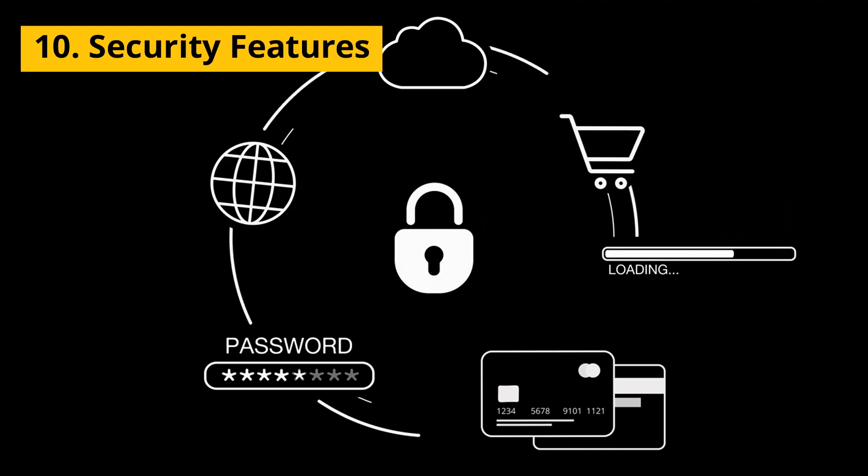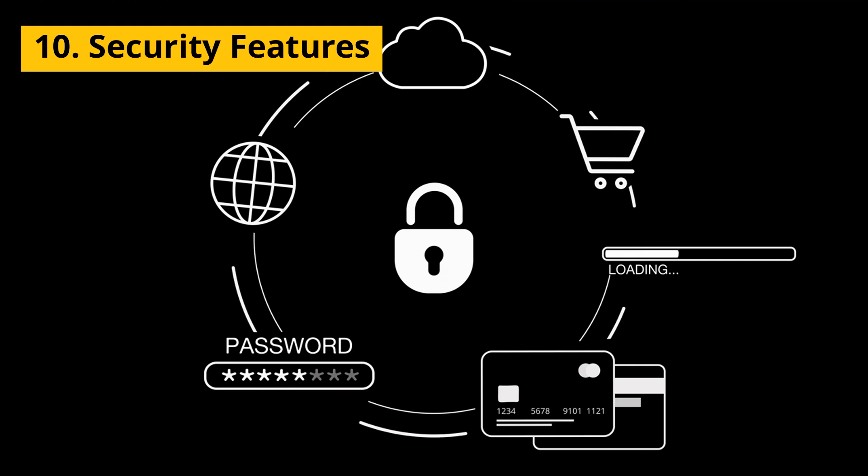10. Security Features — protects sensitive data and prevents fraud with encryption, user authentication, and access controls.